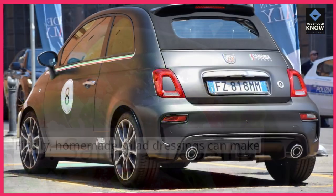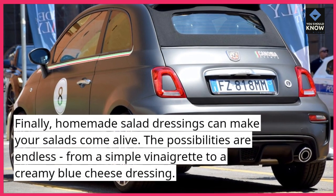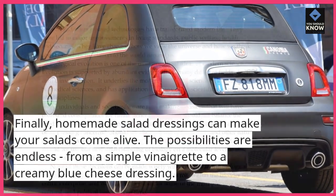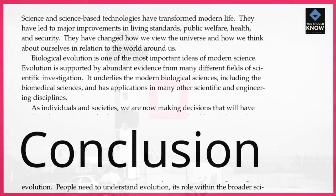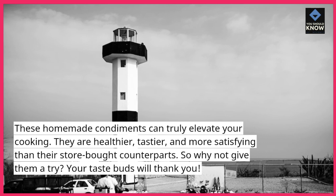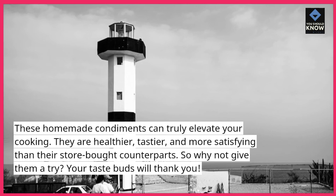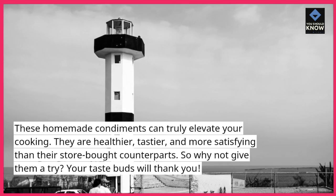10. Salad dressing. Finally, homemade salad dressings can make your salads come alive. The possibilities are endless, from a simple vinaigrette to a creamy blue cheese dressing. These homemade condiments can truly elevate your cooking. They are healthier, tastier, and more satisfying than their store-bought counterparts. So why not give them a try? Your taste buds will thank you.